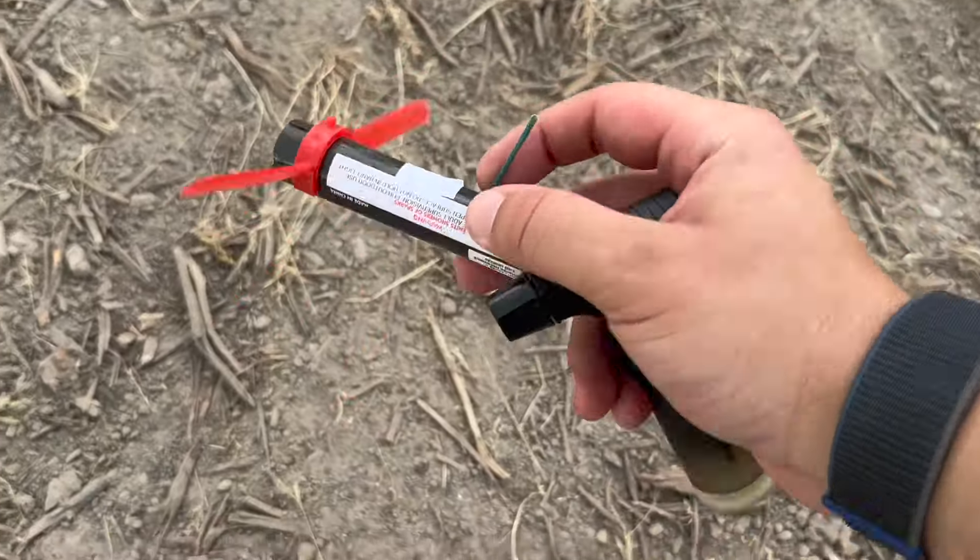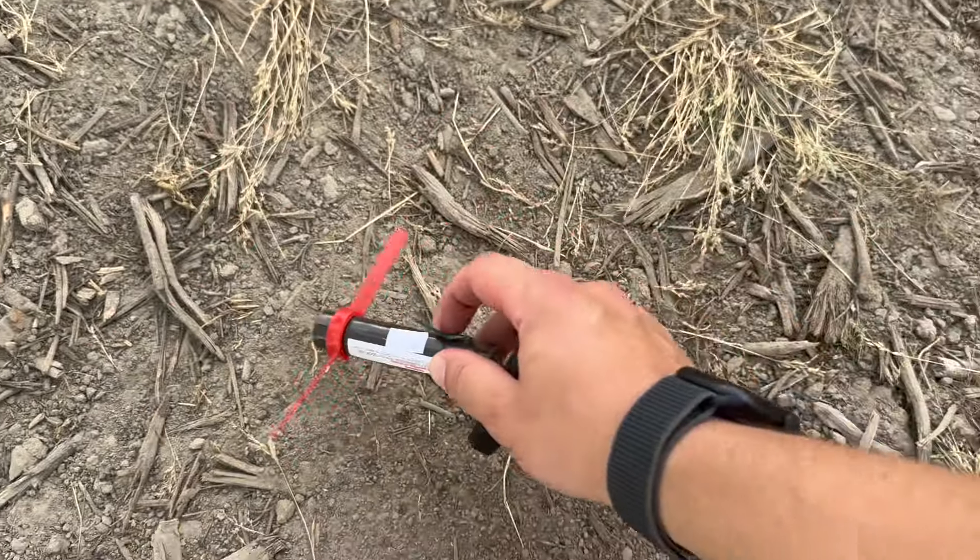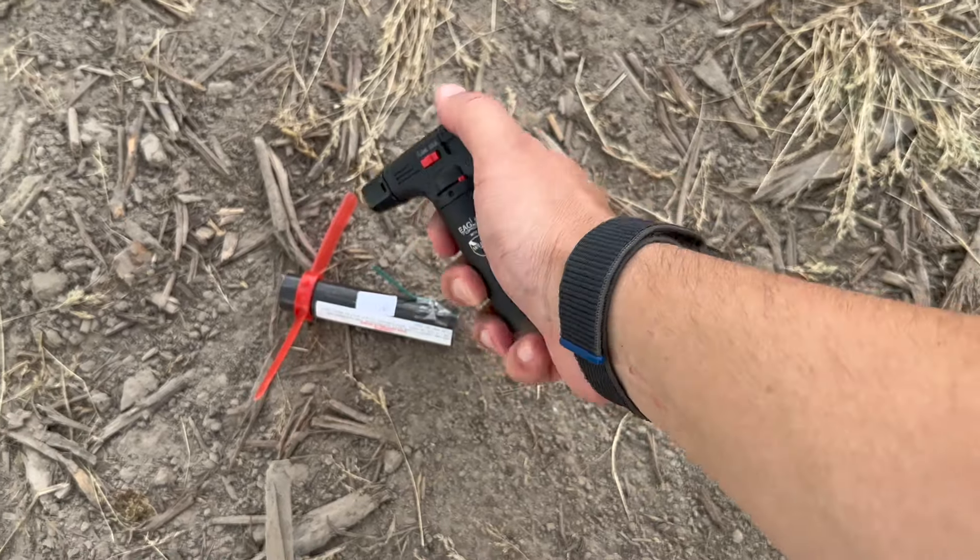Sorry if you guys can hear the wind — it is quite windy. But for $1, we got this little salute helicopter.